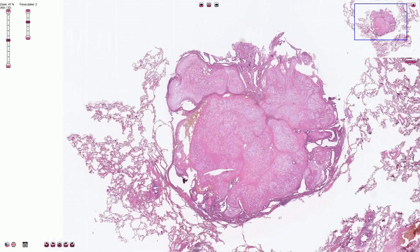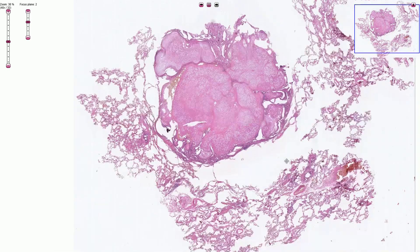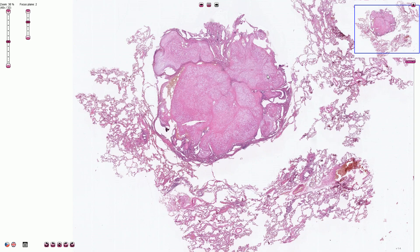Normal pulmonary chondrohamartomas are more common among men. So this is pulmonary chondrohamartoma — thanks for watching.